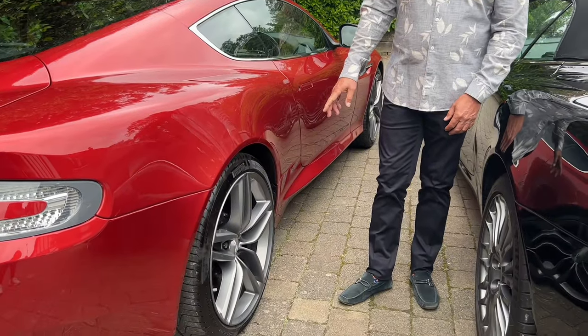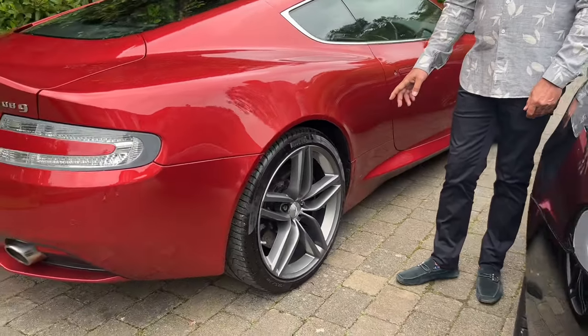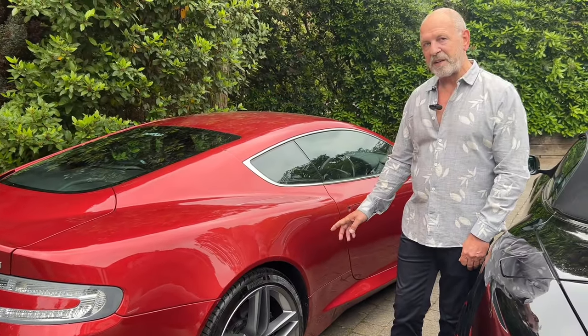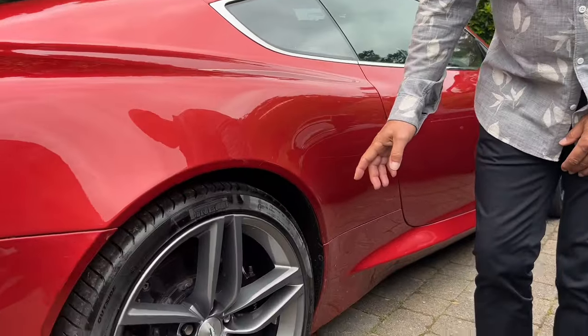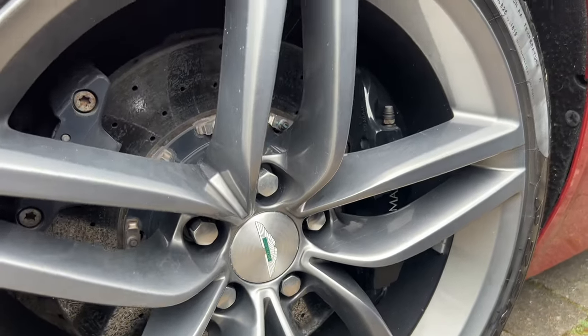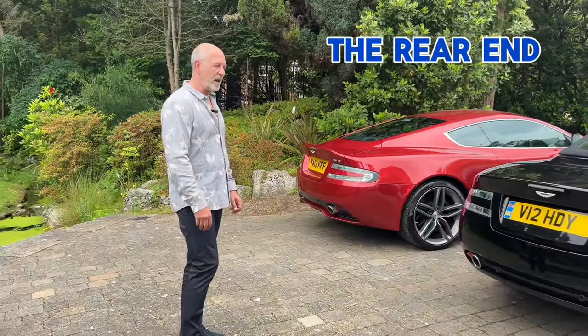When we move to the 2013 car, it is fitted with the sports pack wheel, which is another upgrade, and the car also has Bilstein dampers for a better ride and handling. One of the biggest differences in terms of performance on the later car is the addition of carbon ceramic discs — you see these units here, as big as dinner plates — and the stopping power is phenomenal.